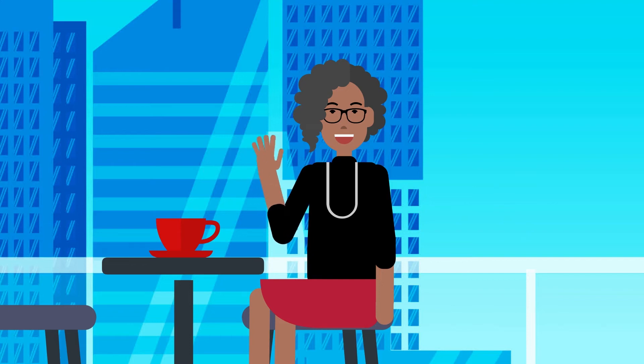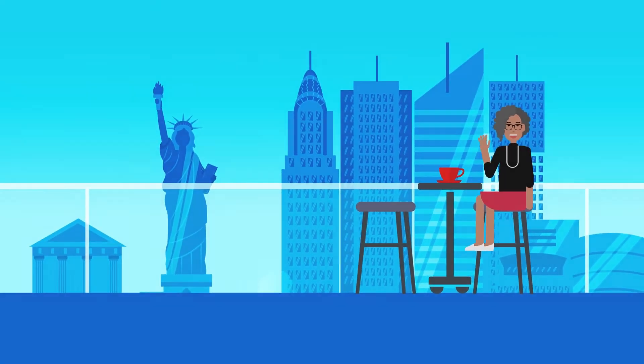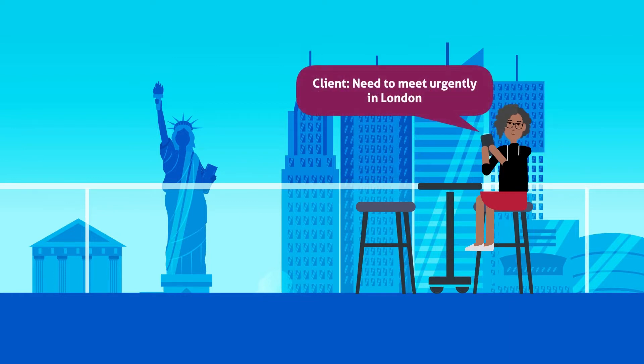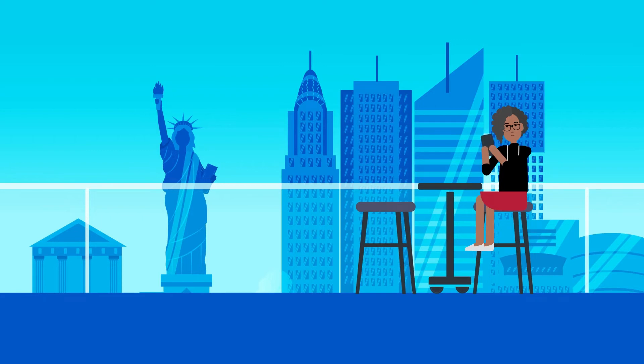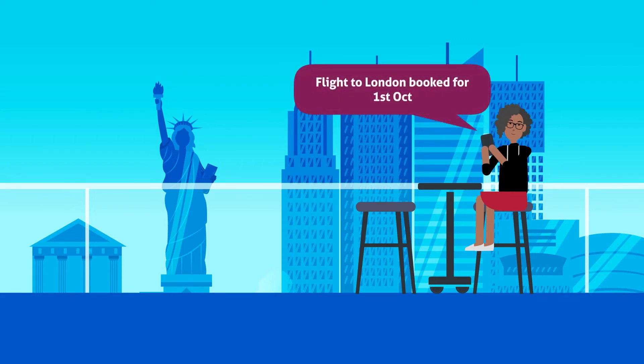This is Melissa. She's from New York. Finding last-minute tickets is a task on its own, but as Melissa will soon discover, booking her tickets are the least of her worries.